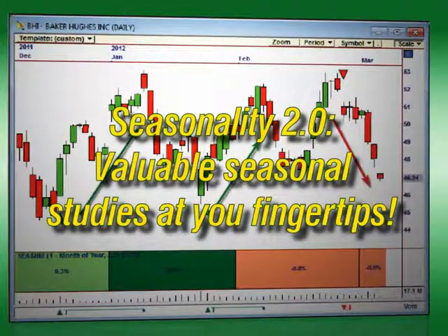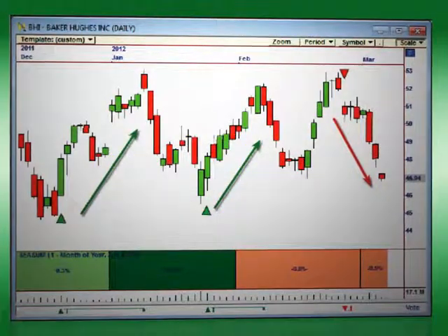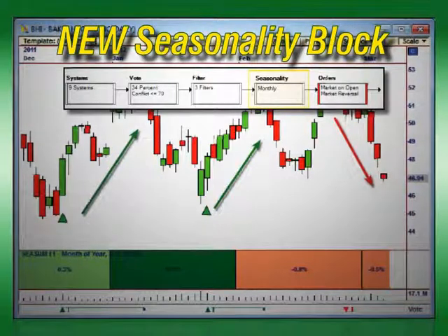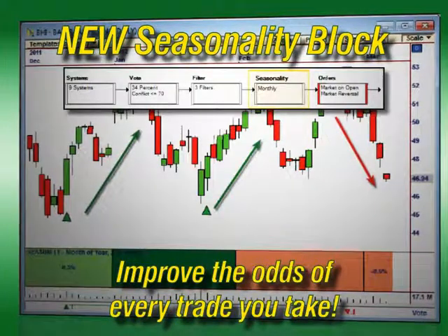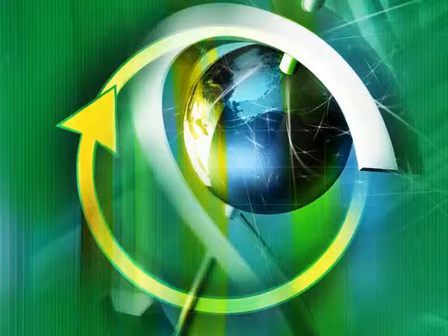Seasonality 2.0 puts these valuable seasonal studies at your fingertips, plotting the seasonality data directly in your chart. And with the new seasonality block, you can transform any strategy into a seasonal powerhouse by simply dropping the block into your strategy, instantly improving the odds of every trade you take.